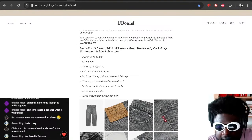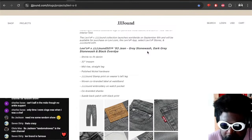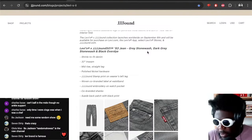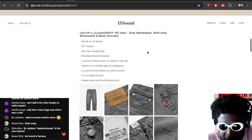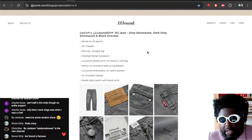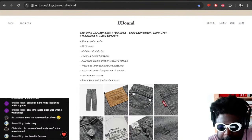You've got the Levi's and Jound 93 jean in grey stonewashed, dark grey, and black over-dye. Knowing Justin Saunders and his style, and having been a fan of his from afar, he's definitely a bit of a geek when it comes to jeans and a lover of Levi's. Most likely this particular shape he's poured over all the archives and decided on the best shape for him and the brand. You probably can't get this cut easily via Levi's anyway, so this collaboration makes sense in that regard.